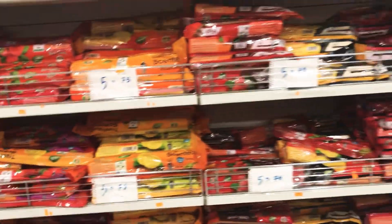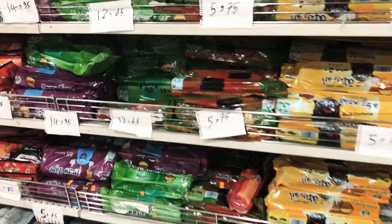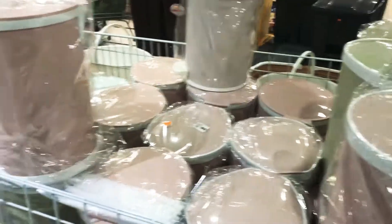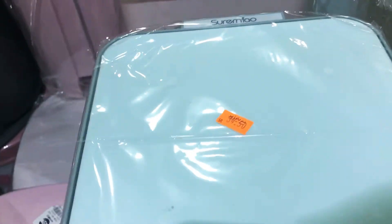They have trash bags — 20 gallons, 30 gallons, 40 gallons, 50 gallons — all kinds, including scented trash bags which I prefer. Prices range from 5 to 14 riyal. They also have small garbage bins.